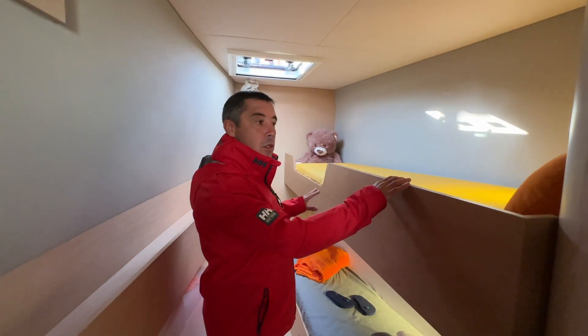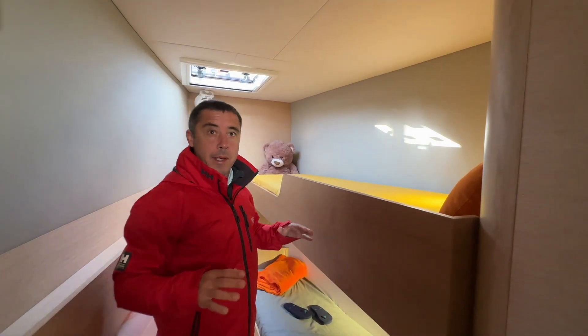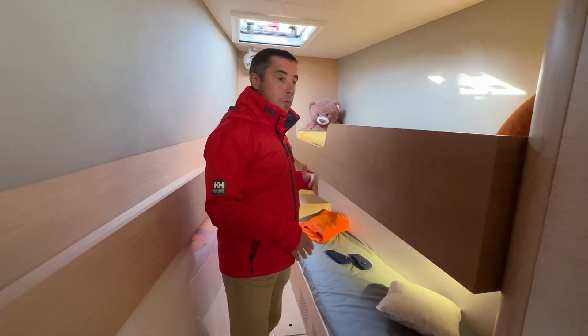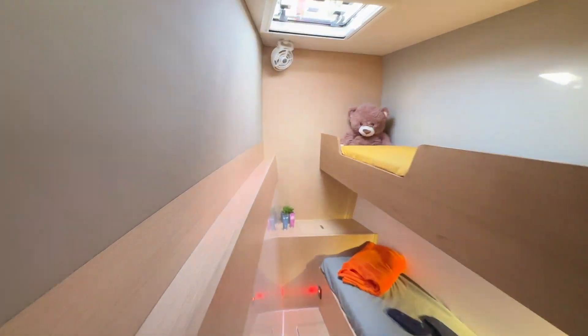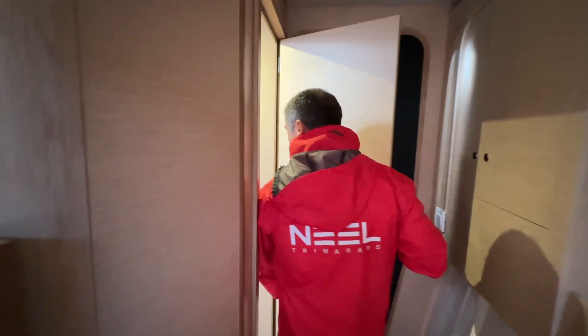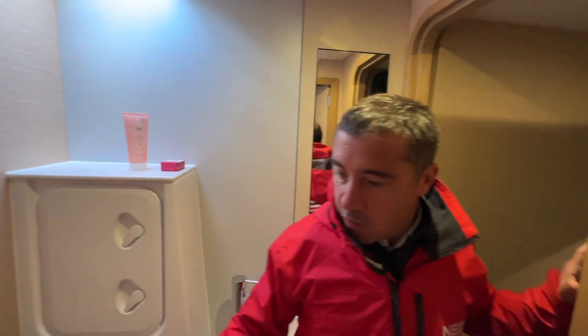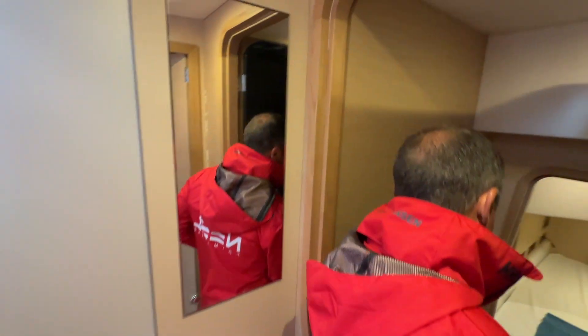Going forward, we're now in the central hull. In this version you've got two bunk beds for kids — but it can be completely customized, so it can be a double bed or a bunk bed version. Here you've got the bathroom for this cabin.